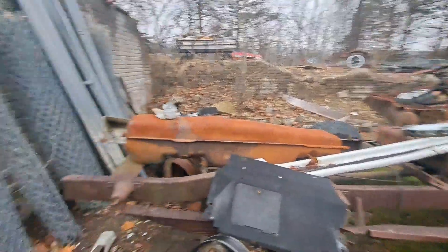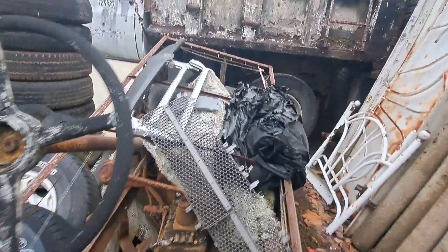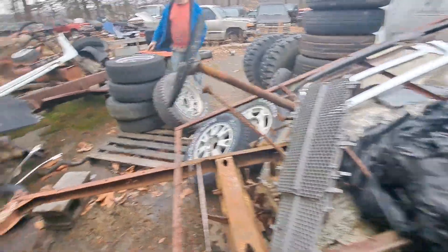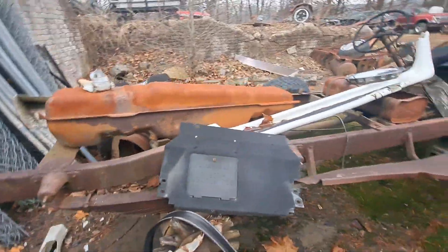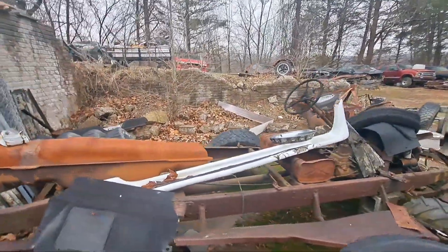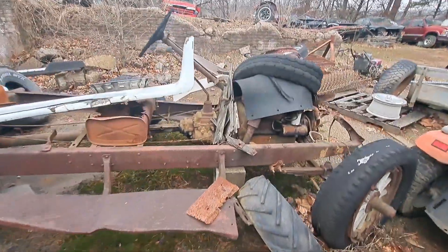Did these come with the Model A stuff you got? No, I sold all that Model A stuff - that's what I got over in West Virginia. A buddy of mine had this thing sitting there and he was gonna make a rat rod out of it. I got it off him - saved him having to spend all the time making a rat rod.